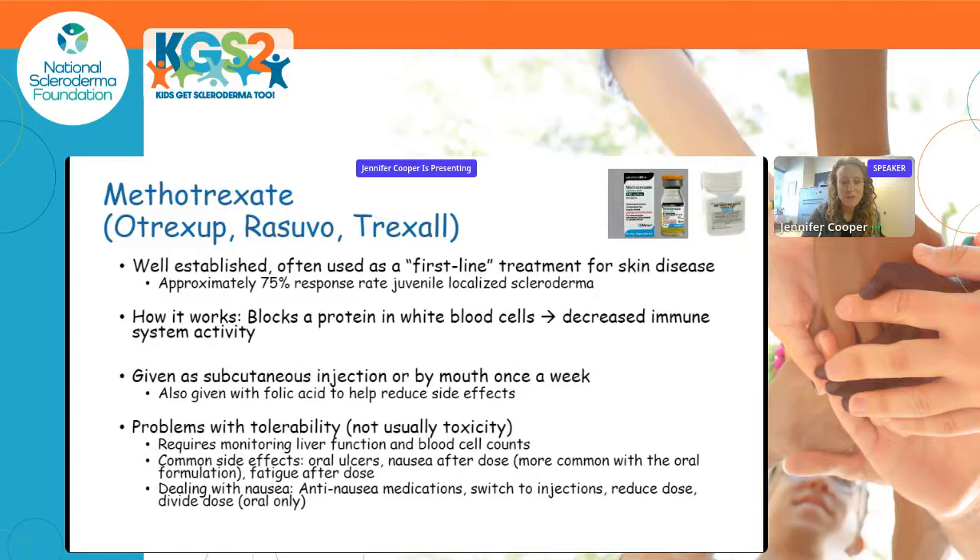Methotrexate is one of the first medications we've used for many autoimmune conditions. It's very well established as a first-line treatment for scleroderma skin disease, and approximately 75% of patients with localized scleroderma will respond. It works by blocking a protein important for white blood cell production, decreasing immune system activity. It's given as a subcutaneous injection or by mouth once a week, along with daily folic acid to help reduce side effects.